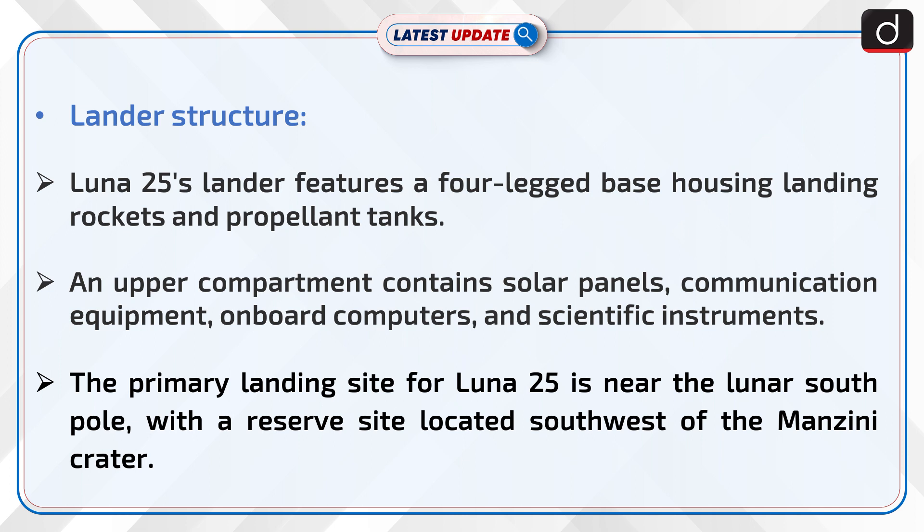the upper compartment contains solar panels, communication equipment, on-board computers, and scientific instruments. The primary landing site for Lunar-25 is near the lunar south pole, with a reserve site located south-west of the Manzini crater.